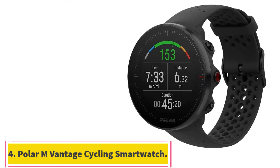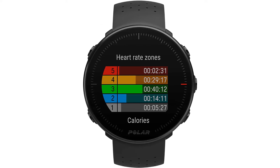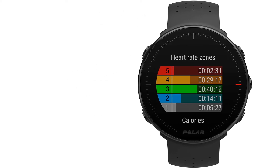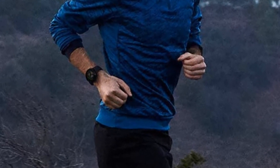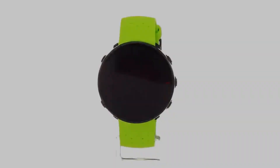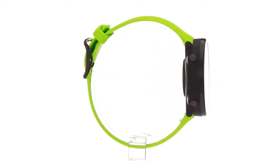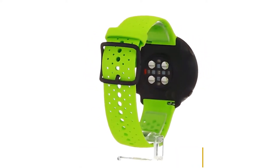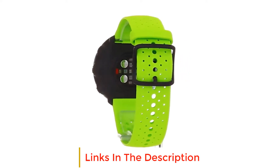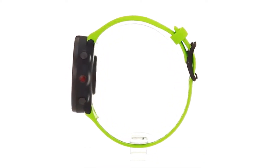At number 4: the Polar M Vantage Cycling Smartwatch. Serious athletes don't just want to know how their body is doing when they're working out, but when they're in recovery mode as well. The Polar M Vantage comes preloaded with more than 130 sports profiles and tracks your body's recovery so you can make adjustments to your workout routine. It's designed to work with Polar Flow, a training app with robust metrics. For cycling, you'll get integrated GPS support with GLONASS. In watch mode it runs for up to 5 days, and up to 30 hours in training mode which includes GPS and heart rate monitoring.